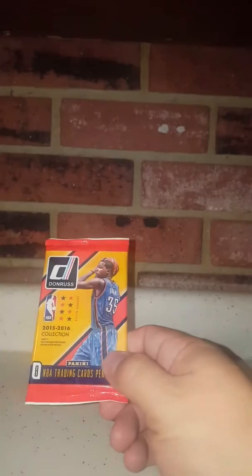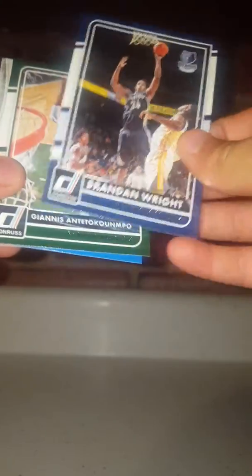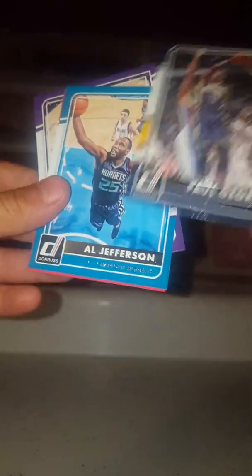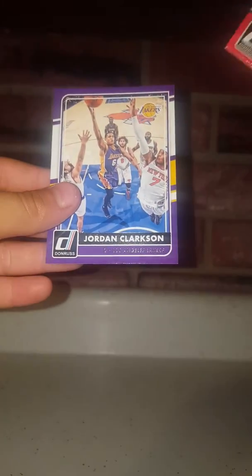He's going to do the Donruss 15-16. To get an extra jersey card out of that is actually pretty cool, so maybe we can get lucky again on something. Brandon Wright, Giannis Antetokounmpo, Andre Iguodala, Karl-Anthony Towns — that's cool, he looks so young in that — Paul George, Al Jefferson, Jared Dudley, Jordan Clarkson.